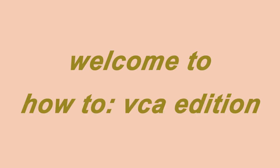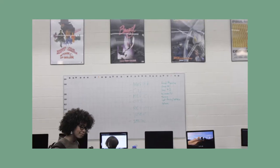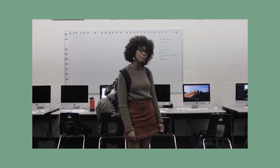Hello and welcome to how-to VCA edition. This is Gwen. She will be showing us around VCA, upstairs and downstairs and everything you have to know. Ready to go, Gwen? Let's do it!